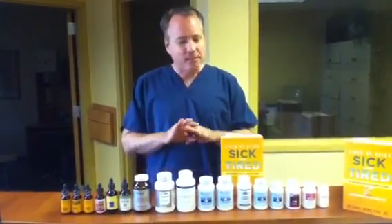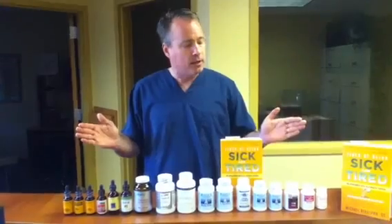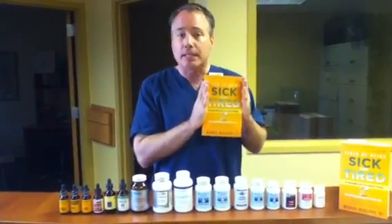Rosemary is known to actually help the body make thyroid hormone. It can be a very confusing array of supplements and ideas and choices, and so what I usually tell people is there's a book that I wrote for helping you navigate through the thyroid and all the issues pertaining to it — and this is Tired of Being Sick and Tired.